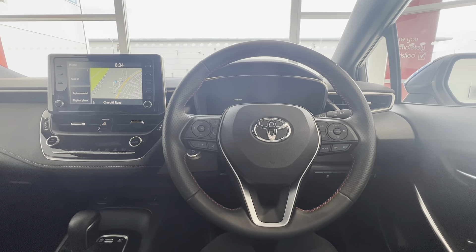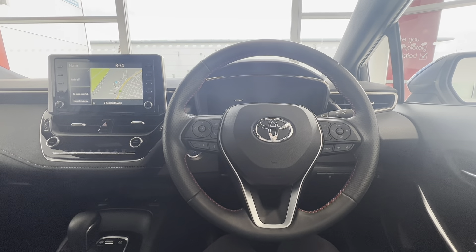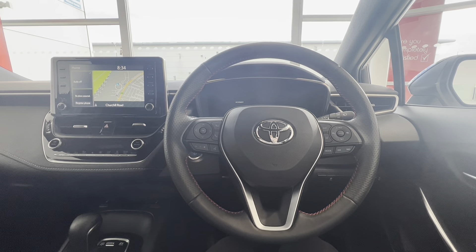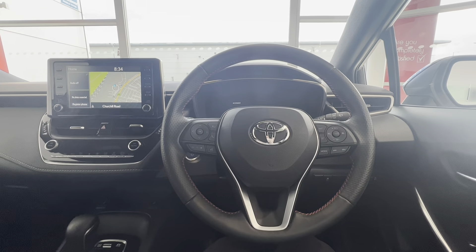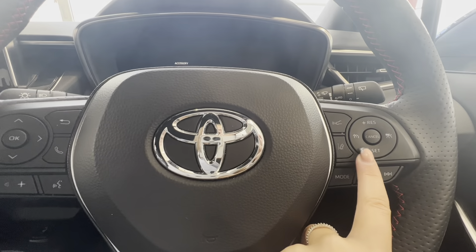The Corolla is a hybrid and it is in fact automatic. All cars come with Toyota Safety Sense, which means that you'll have a pre-collision system which can detect potential accident risks, along with cruise control, lane assist, and other features.